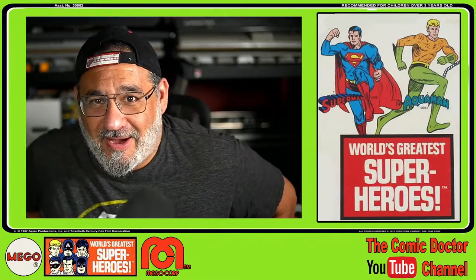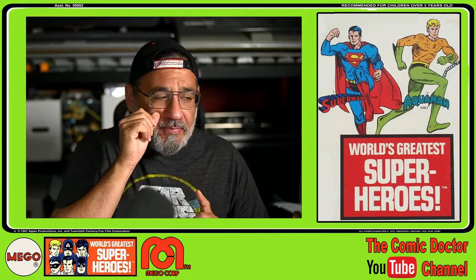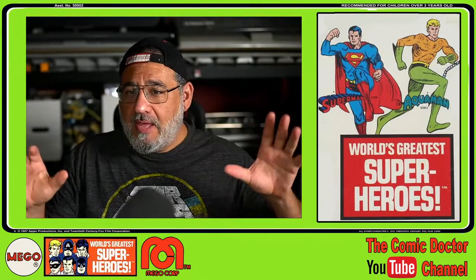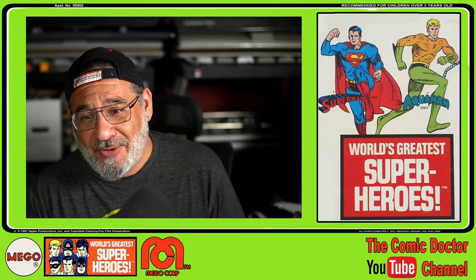Well, hello my friends! Kevin the Comic Doctor coming to you with a live unboxing, but this time I'm not unboxing comic books. As you can see by my background here, I am unboxing some Megos.